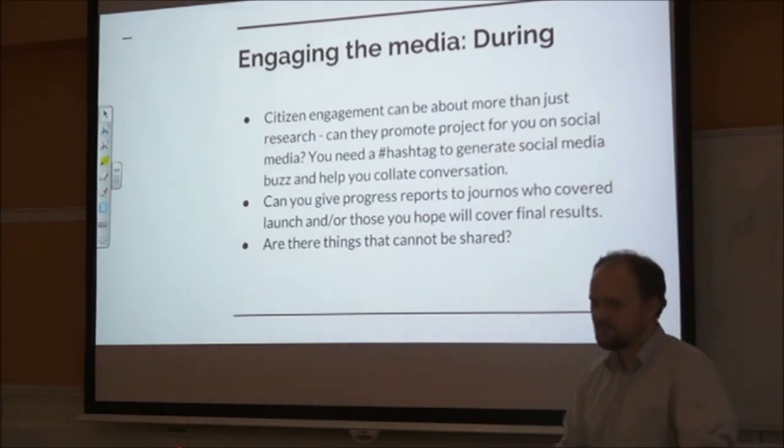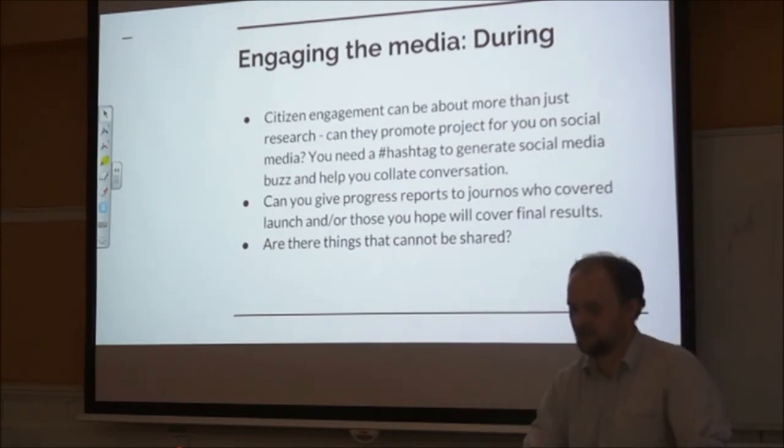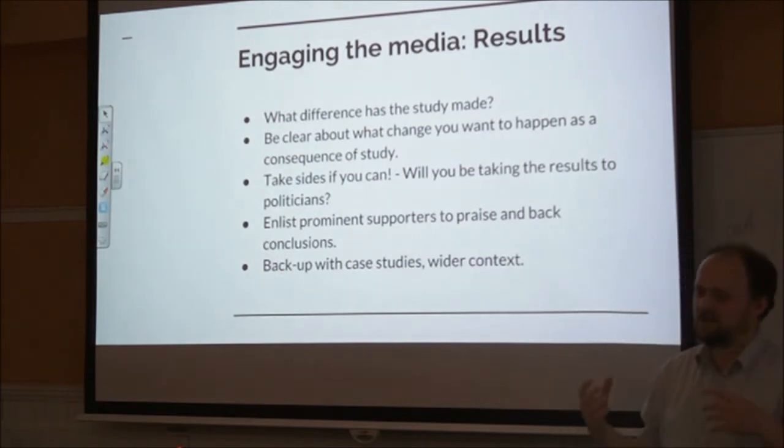Also think about: are there things that cannot be shared? There may be child protection issues or copyright issues. You might find a way of aggregating things posted on a hashtag, but think about having a means of quietly editing what comes through before you present it to a journalist. There are tools like Storify which allow you to curate the best of the social media buzz, which you can then link to as part of a subsequent press release. From my point of view as a journalist, often the best point to engage media is when you've found out something interesting — what difference has the study made?